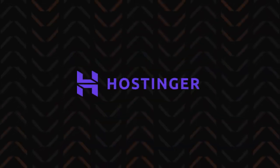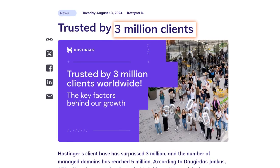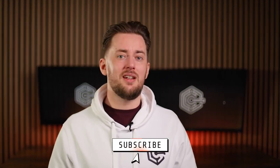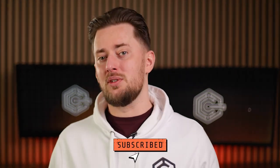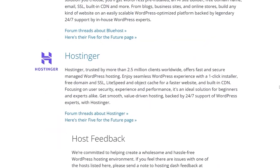Let's begin with Hostinger, which stands out as one of the most popular and reliable web hosting service providers in the industry. Trusted by over three million users as of 2024, its reputation as the best hosting option for beginners and small business websites is well-deserved thanks to its low price and beginner-friendly controls. Even WordPress itself started recommending Hostinger last year.